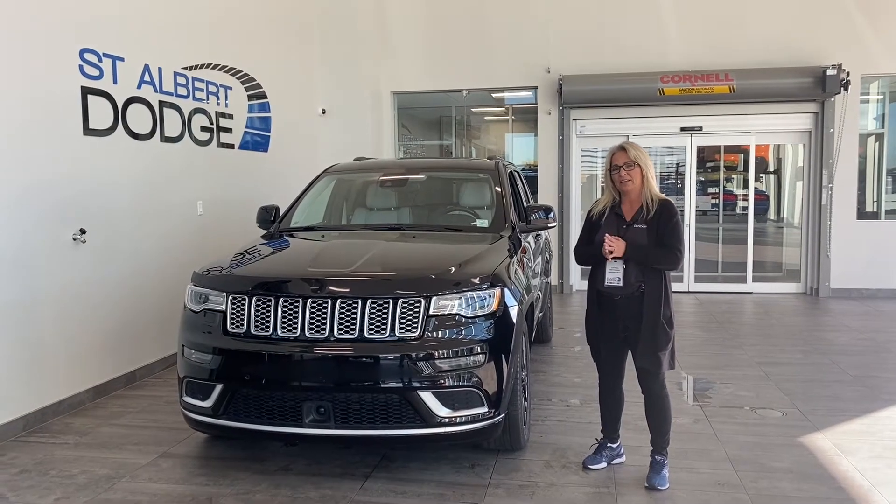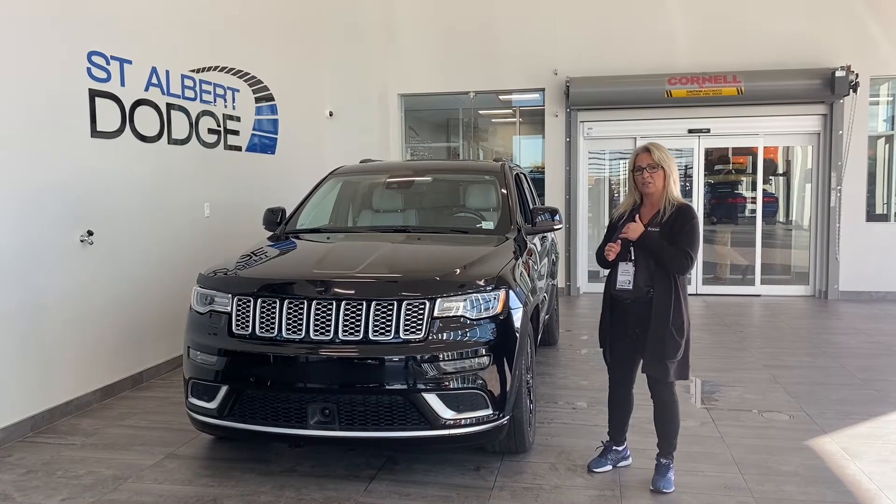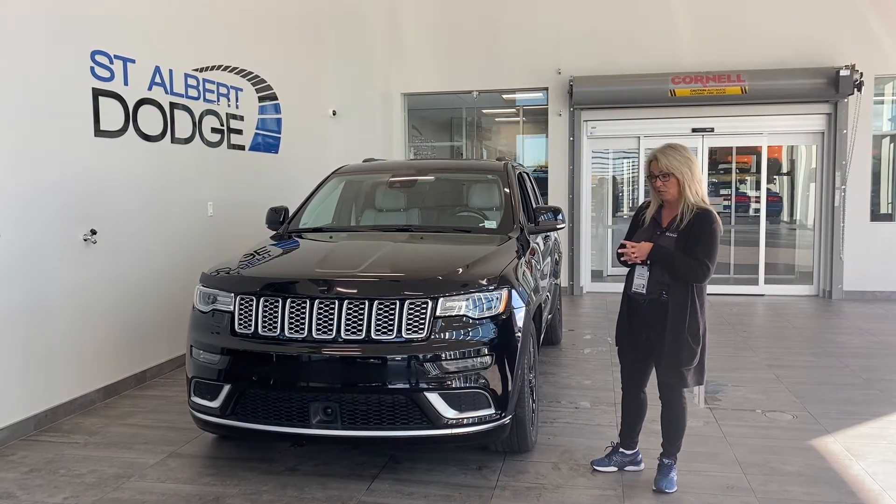Hey everybody, welcome back. I'm Trudy, St. Albert Dodge Active Showroom. Just going to give you a quick exterior walk around of this 2019 Summit fully loaded.